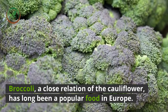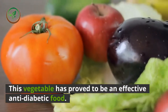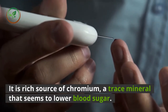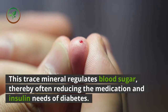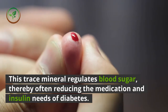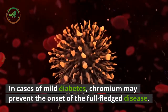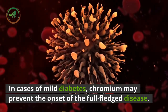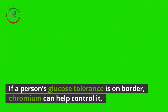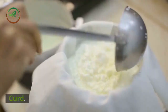Broccoli, a close relation of the cauliflower, has long been a popular food in Europe. This vegetable has proved to be an effective anti-diabetic food. It is a rich source of chromium, a trace mineral that seems to lower blood sugar. This trace mineral regulates blood sugar, thereby often reducing the medication and insulin needs of diabetics. In cases of mild diabetes, chromium may prevent the onset of the full-fledged disease. If a person's glucose tolerance is on the border, chromium can help control it. Even low blood sugar levels can be brought to normal with chromium.